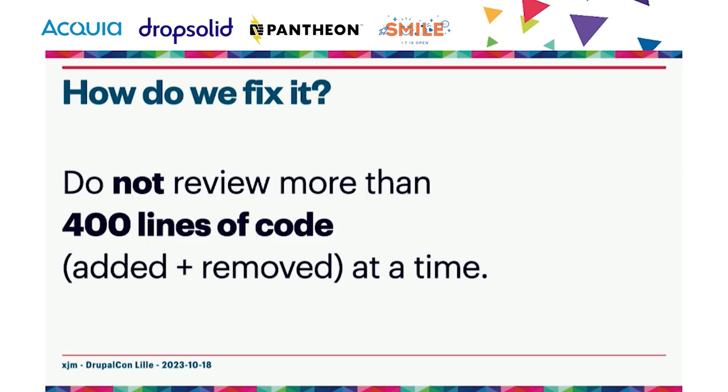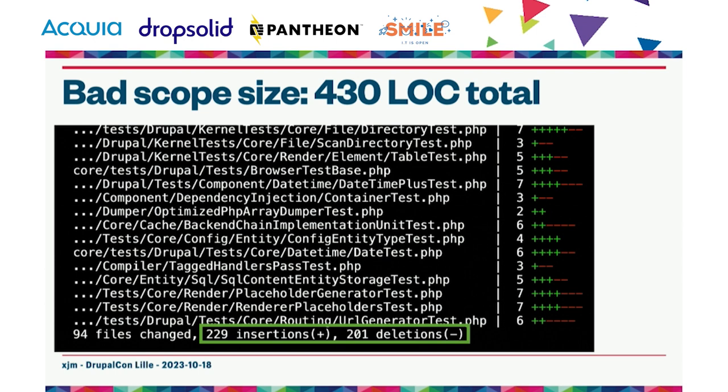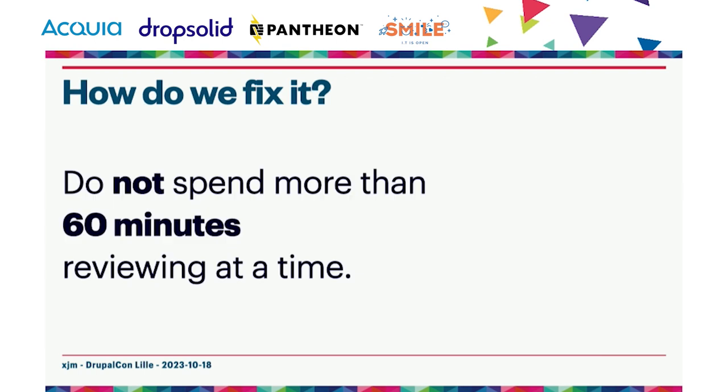In general, you should never review more than 400 lines of code at a time. Even with change sets that large, reserve it for simple one-to-one replacements — scannable things — like replacing a deprecated function's usage across your code base where there are no other decisions to make. One example from core changed 94 files with 229 additions and 201 deletions — 430 total lines — which is over the recommendation, and that's part of why reviewing it felt tiring.